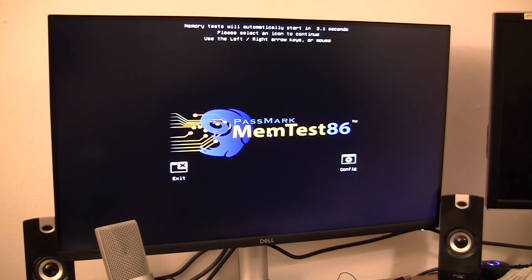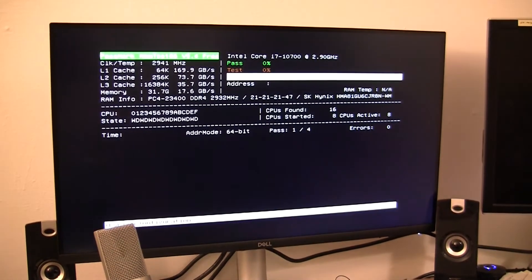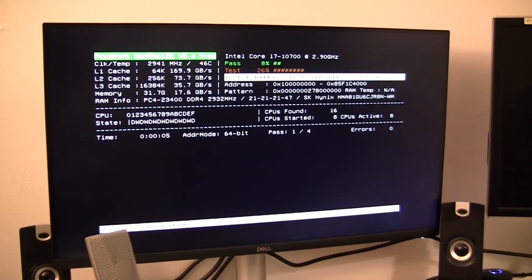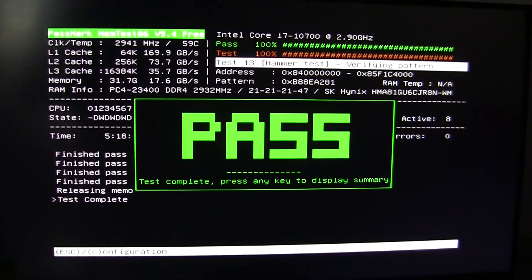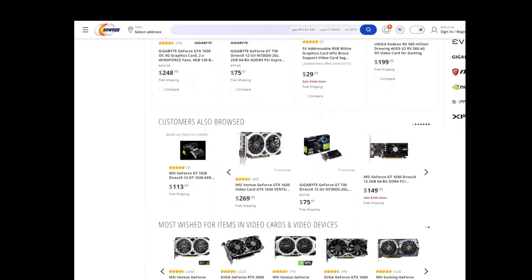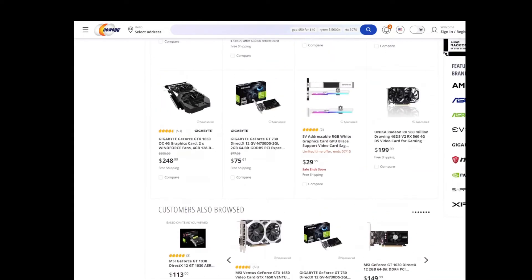As for my experience with the XPS 8940, it hasn't been a bad one. At times, I do think about building something myself, but then I think about what I really need, and how I like this machine being almost silent when I'm not doing any CPU intensive tasks. Now if I could just convince myself there is no value added for my use case in getting a discrete graphics card.